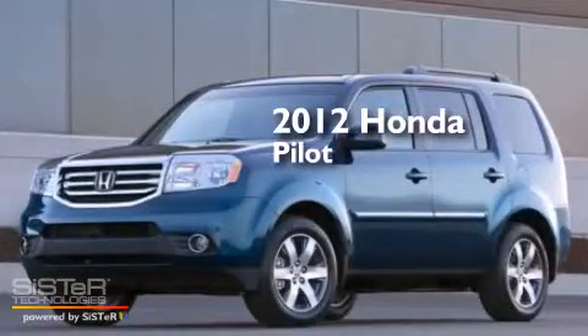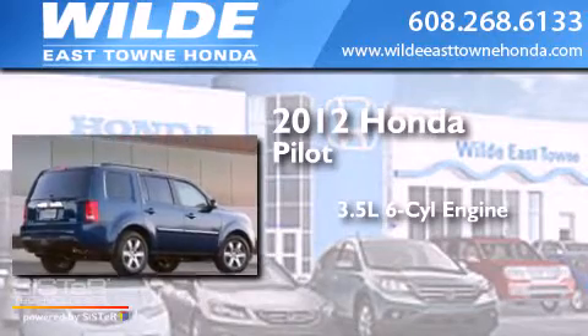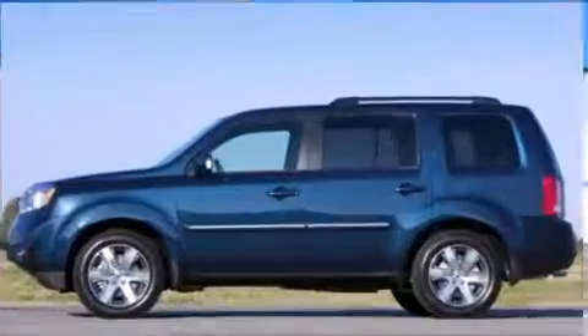This is a 2012 Honda Pilot. It has a 3.5-liter six-cylinder engine, a five-speed automatic transmission, and the added capability of four-wheel drive.